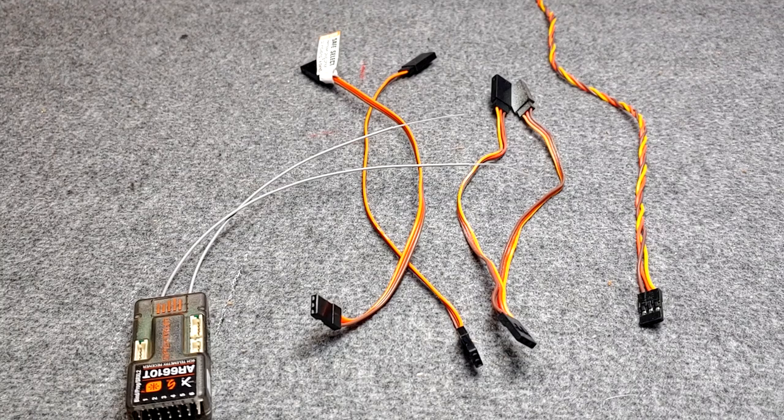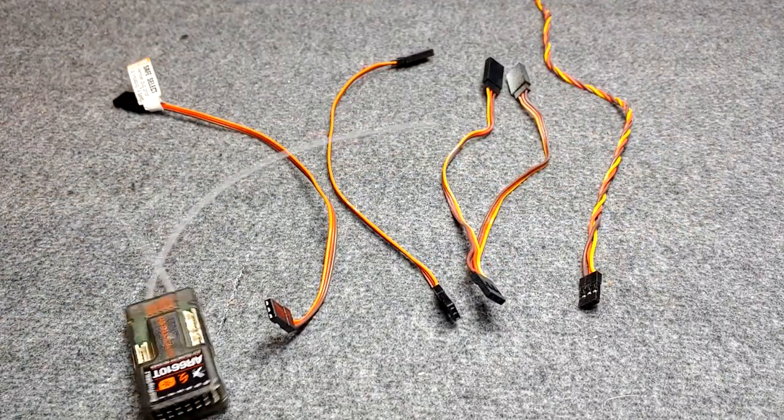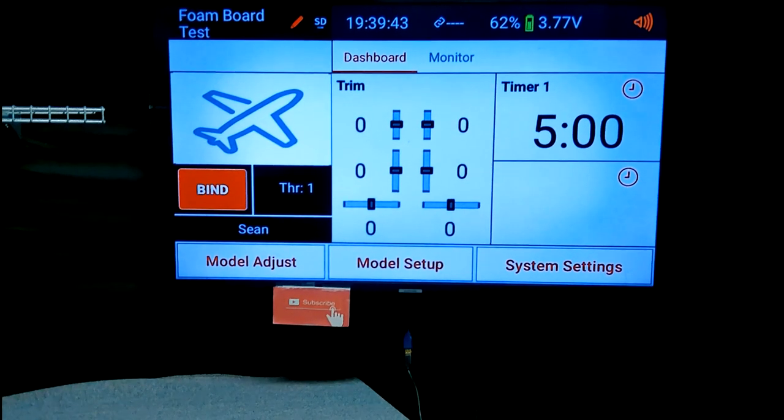Nowadays with computers and everything you can pretty much change anything you want. Let's look at the channel assign when you're creating a plane - the channel assignment will tell you where to plug each servo lead into, due to the wing type and airplane type that you have chosen. Alright guys and gals, I've got the ix-12 pulled up on the TV. We're going to connect a receiver, bind up to it, and then go through a few wing types and see what the channel assign is doing and why you plug what servo into what part of your receiver.